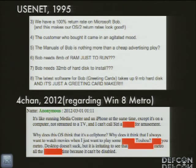The manuals of Bob are nothing more than a cheap advertising ploy. Bob needs 32 megs of hard drive to install, and the latest software takes up another 9 megs — a big deal in 1995. To relate internet rage to the modern day, there's a post from 4chan regarding Windows 8's Metro interface — saying it's like running the media center and an iPhone at the same time, why does this OS think it's a cell phone, basically internet rage. People hating on new interfaces — that's nothing new.